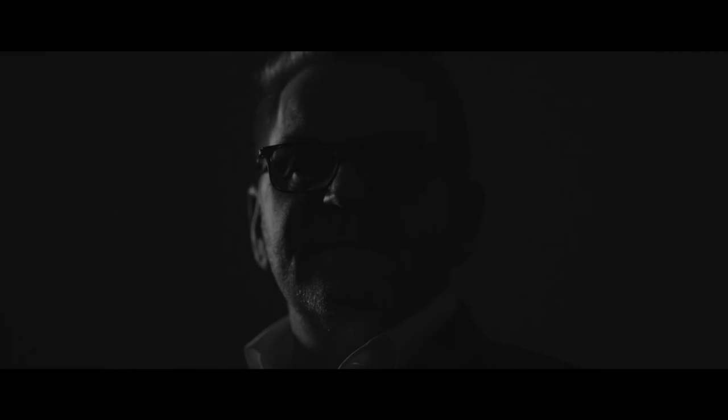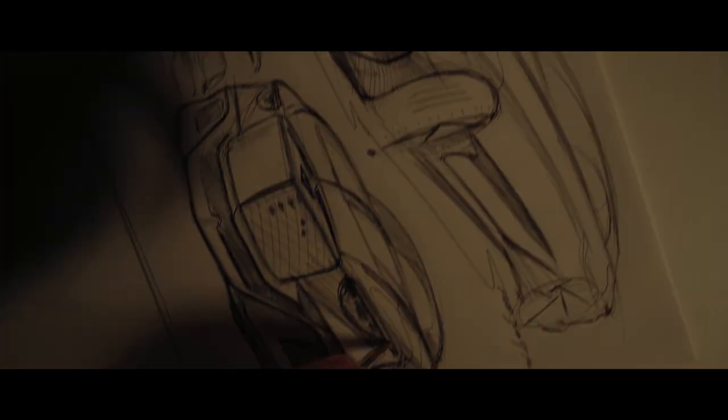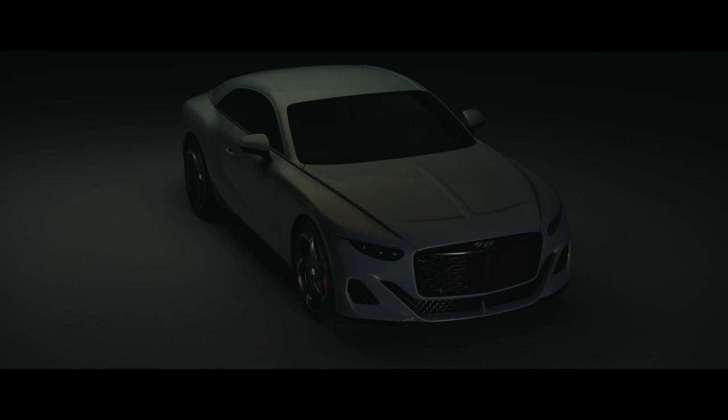Customers of Bentley Mulliner have the most incredible creativity. They want truly unique one-off Bentleys that reflect their individuality and personality. For the design team, the Bator represents the start of a Bentley design revolution. We are taking the iconic Bentley design cues and reimagining them for the years ahead.